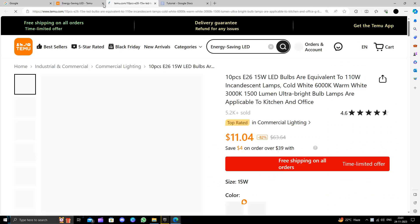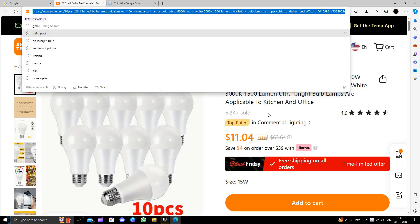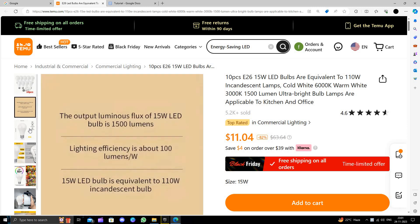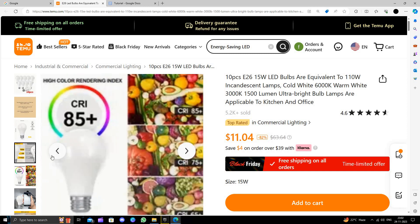I will go with these 10 pieces. This product would cost you about $63 on Amazon, but here you are just paying $11.04, saving 82%. Here we can see the specs: it is 15 watt and 111 volts.